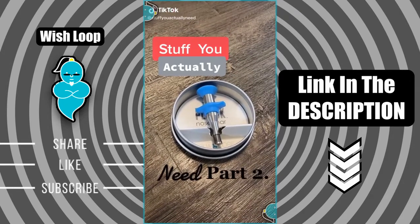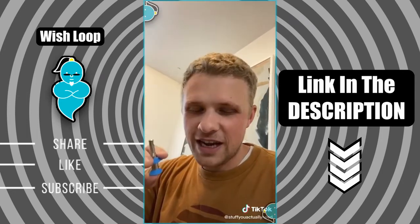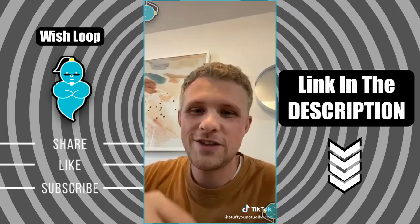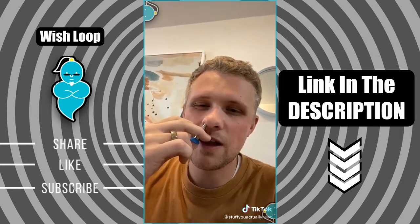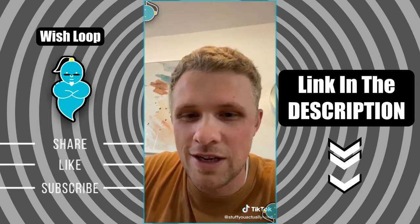Stuff you actually need, part 2. This right here is the ultimate nose hair plucker. I got it a while back as a gift for two reasons — one, because it's funny, and two, because it actually works. You hold it like this, you stick it up your nose, the little spring clamps around the hair, and then you pull it out. Go fast, because if you go slow it'll make you cry.